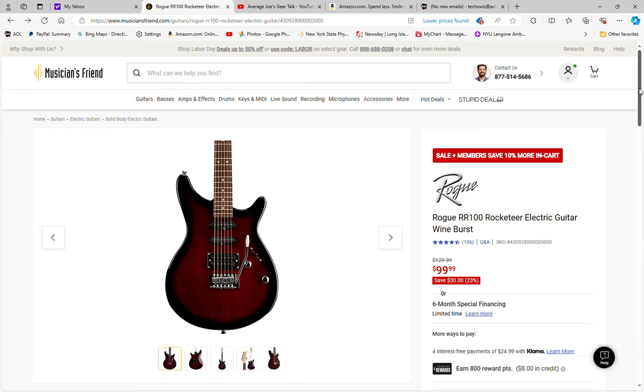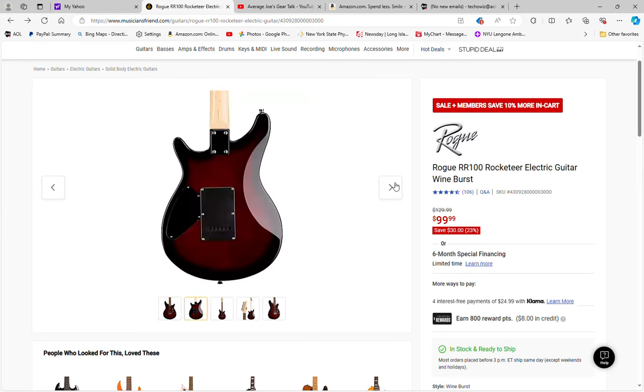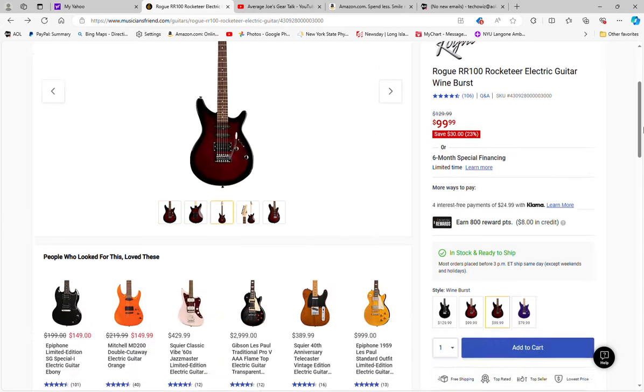So Rogue, which is their house brand, has the RR100 Rocketeer — a fairly popular low-end budget guitar. It's on sale from $129.99 to $99.99, and if you put it in your cart you get an additional 10% off, so you can save an additional 10 bucks. That brings the guitar down to $89.99, which is not bad. It's an HSS — humbucker in the bridge, two single coils. Not a bad looking guitar, and Rogue guitars are made relatively well.